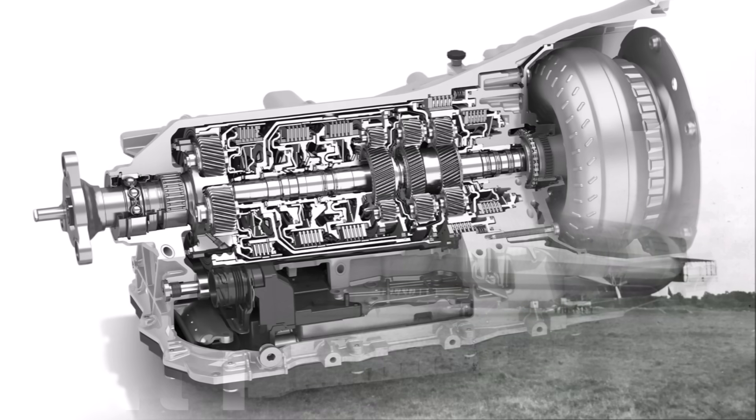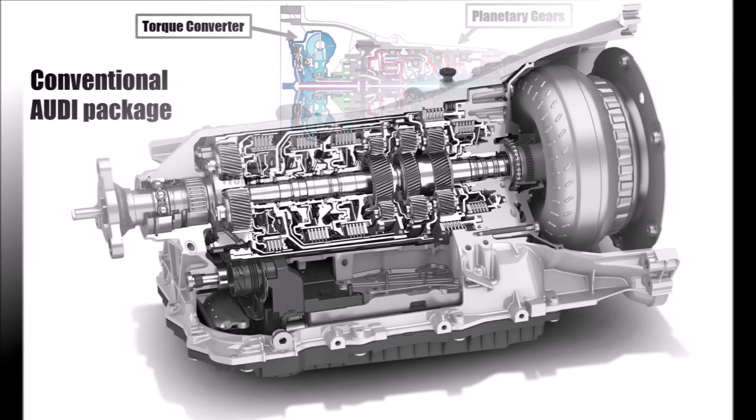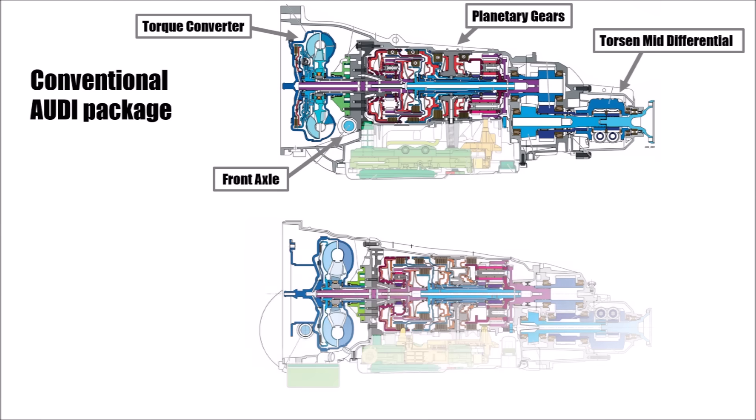So Audi basically took the newly developed ZF internals and adjusted it for their package. Here they had a great idea which changed the Audi package and improved the old Audi overhang problem. They decided to place the torque converter behind the front axle.